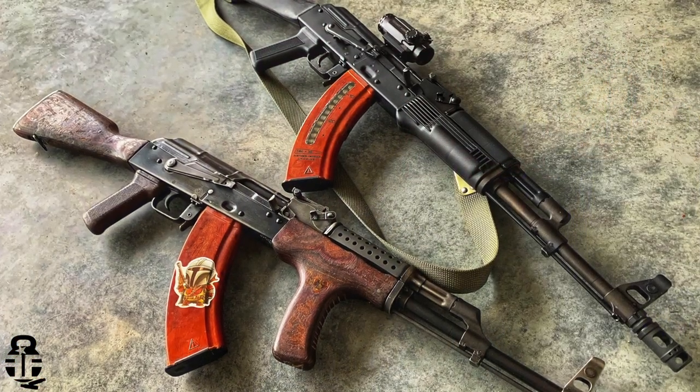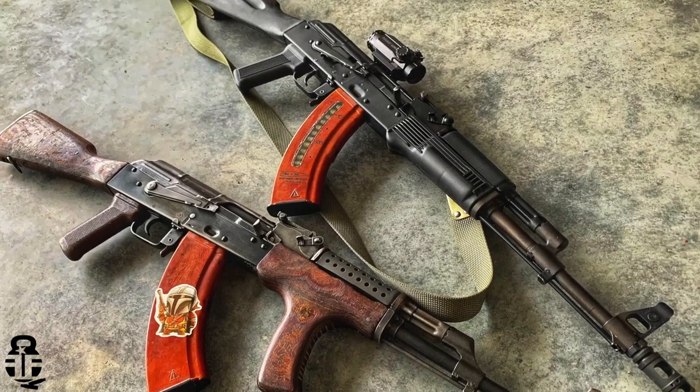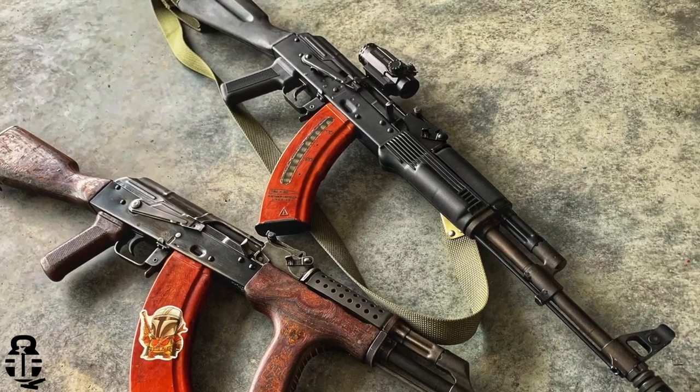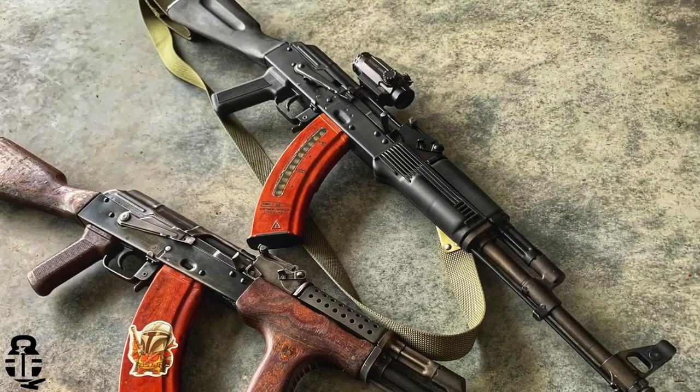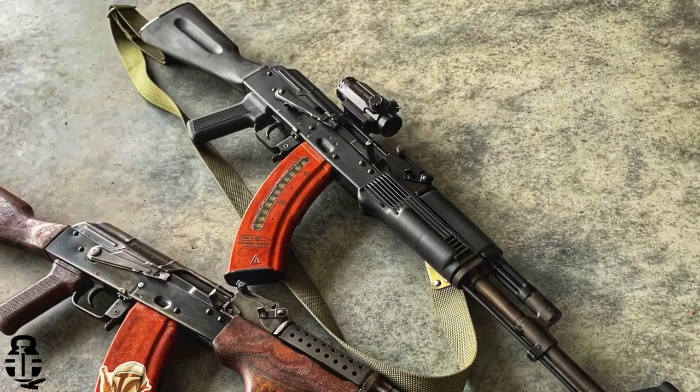Let's get into this video. This time we're going to be talking about the upgrades that I've done to my Arsenal SLR 107. It's been a year since I purchased this rifle and I was really surprised at the awesome deal I was able to get on it. I've got a video on that if you guys are interested in the background and history. What are your favorite AK upgrades? Sound off in the comment section and let me know to see if your favorites are the ones I've done with this rifle.